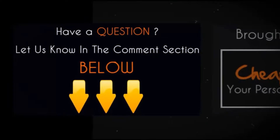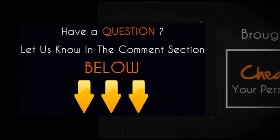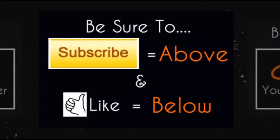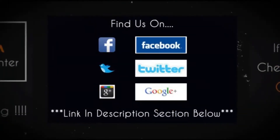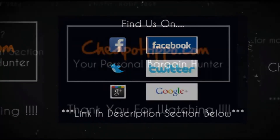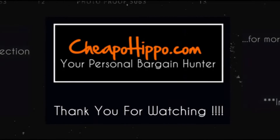If you have any questions about this item, leave it in the comment section below and we'll be sure to get back to you within 24 hours. If you like what we do, be sure to like this video and subscribe to our channel. We are also on Facebook, Twitter, and Google+, so check us out there. Links to everything we talked about are in the description section below. This is CheapoHippo.com, your personal bargain hunter. Thank you for watching.